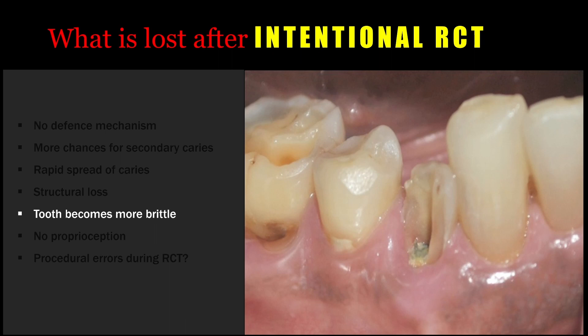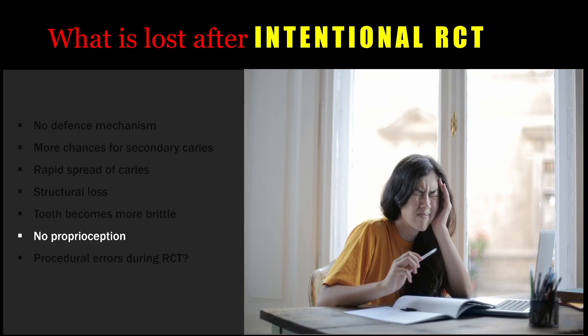In root canal treated teeth, proprioception is minimal or completely lost. So whenever the patient is using the tooth, the amount of force applied during mastication is uncontrolled — they cannot judge how much force is applied — and that can lead to an increased chance of fracture.